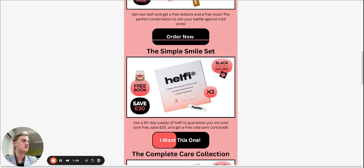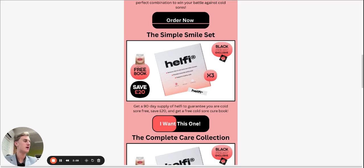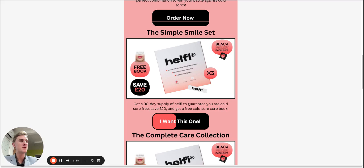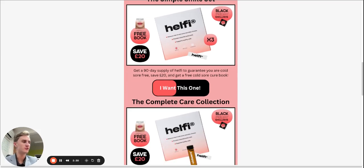The next thing we have is the Simple Smile Set. This is a 90-day supply of Healthy. You can get three different packages and you will save 20 pounds as well as also getting a free book. I heavily recommend this for someone who does not want to apply an oil while they already have a cold sore — someone who just wants to take the ingredient daily and never have to worry again about having a cold sore. Plus, the book is a really nice added benefit because it will teach you other methods that will help you with your cold sores.